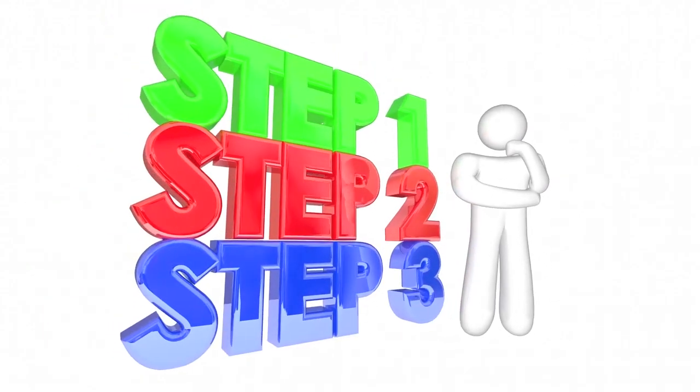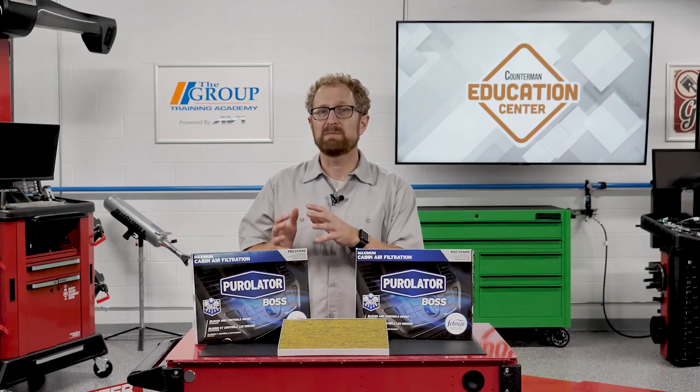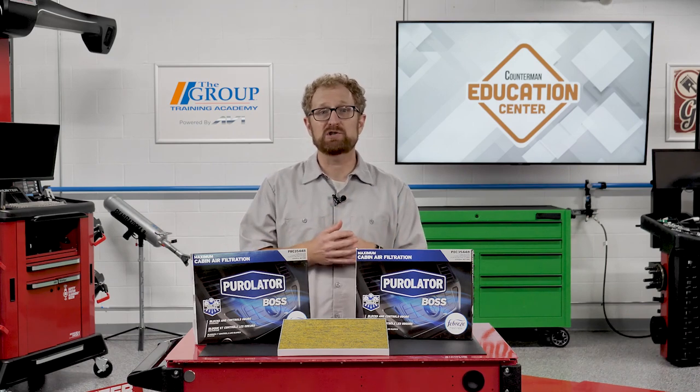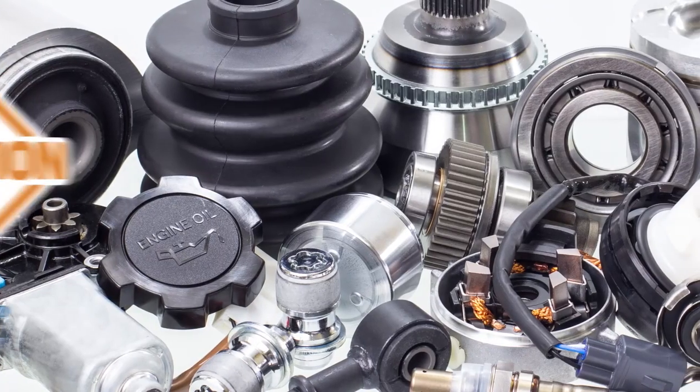Each year, the average American spends about 300 hours in their vehicle. By recommending a premium cabin air filter like the Purulator Boss with Febreze Freshness, you can help ensure that your customers are breathing easier when they're behind the wheel. Thanks for watching.